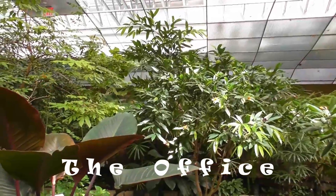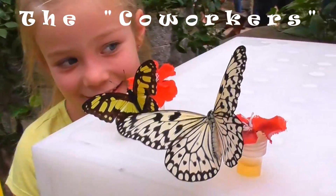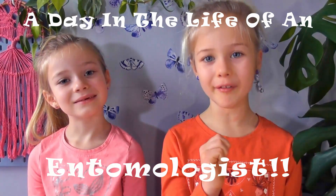Today we are exploring one that is really beautiful. The job we're talking about comes with an office that looks like this. Offices don't get much prettier than that. And the co-workers look like this — cutest co-workers ever. So let's learn about this awesome, beautiful nature job. Come along with us as we spend a day in the life of an entomologist.